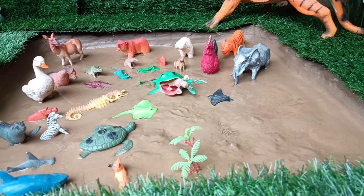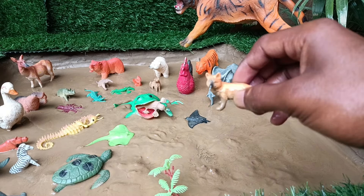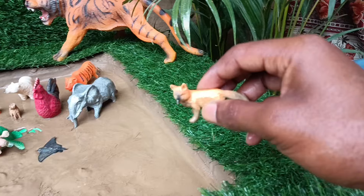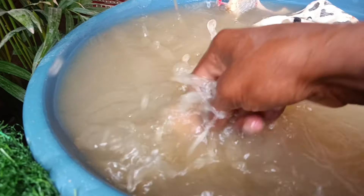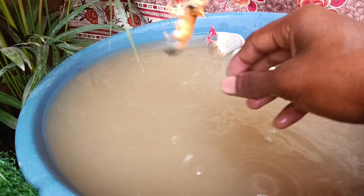The next animal you have is the fox. Let's clean it up. Foxes are agile and cunning mammals, known for their intelligence, nocturnal behavior, and bushy tails, living in diverse habitats worldwide.